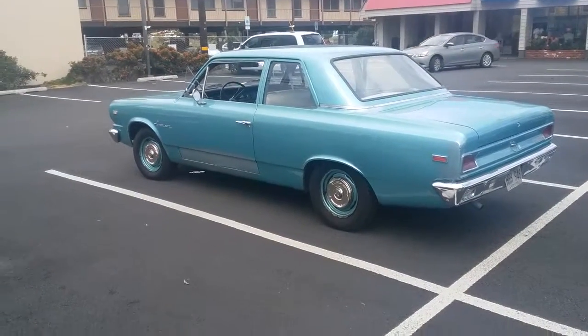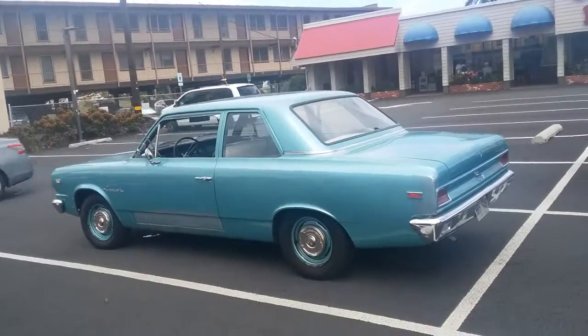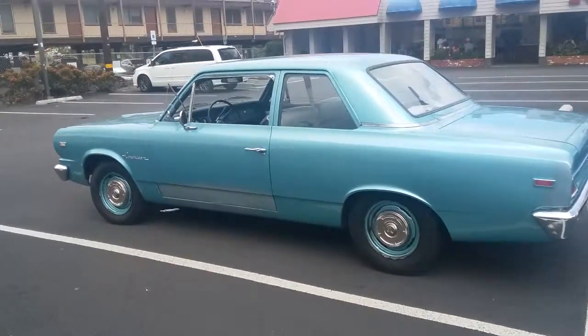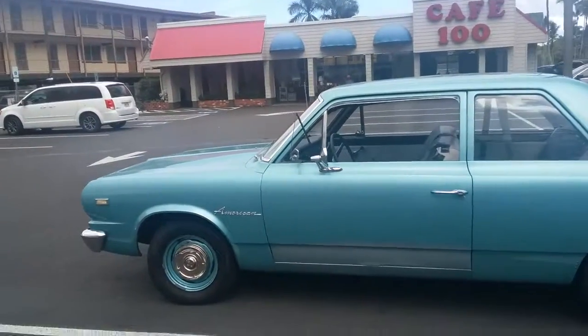What's up? This is Magic Mermaid and I have a thing for classic cars. Checking out this beautiful classic car right here — an American.